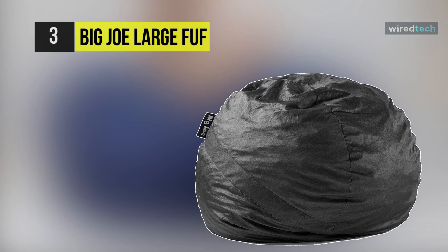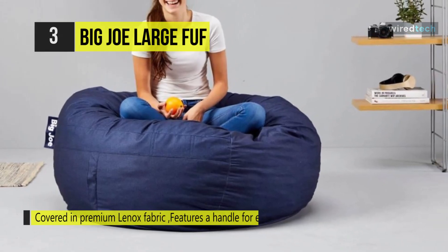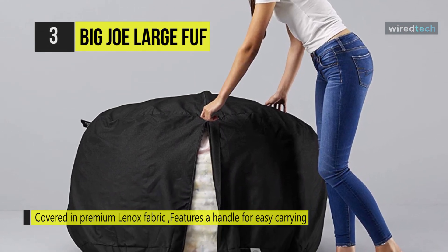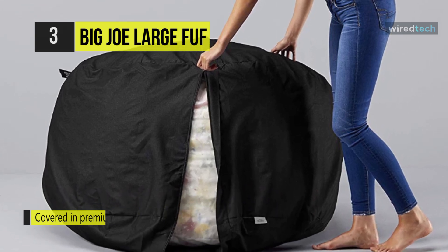The next product on the list is the Big Joe Large Fuff. This beanbag comes with a patented shredded foam fill that never goes flat, and you can re-fluff your chair by tossing it around to bring it back to life whenever it needs a pick-me-up. The cover is durable, cozy, and comfortable to remove, wash, and put back on. Sewn-in handles make it easy to move.